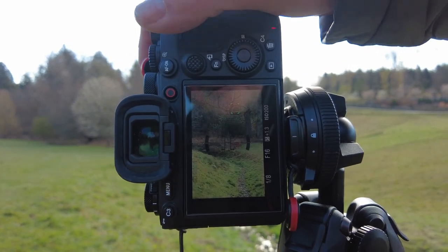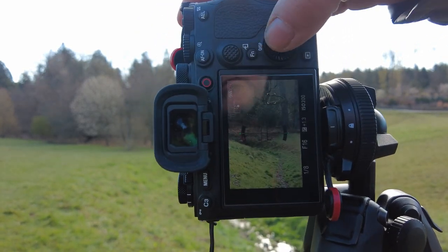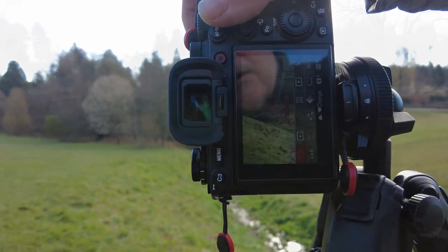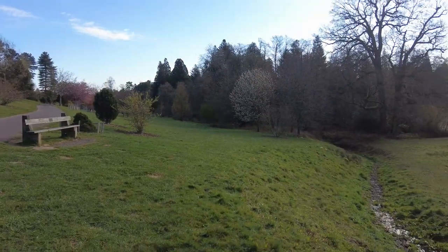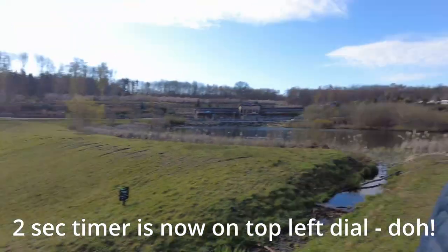Shooting at an eighth of a second, f16, with a two-second timer — or trying to; it wouldn't let me set the two-second timer for some reason. That's the first shot done. Quite pleasing — I'm sure with a bit of post-processing that will come out nicely.